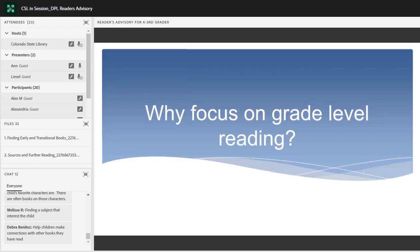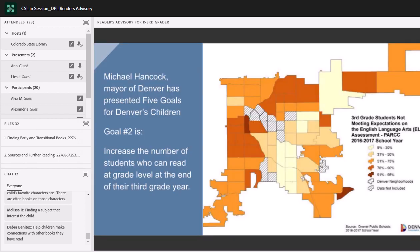Let's talk a little bit about why we're focusing on grade-level reading. Here in Denver, this is a very important topic — not only at the library, but also in a bigger perspective with the city. Our mayor has five goals for Denver's children, and one of those goals is to increase the number of students who can read at grade level at the end of their third grade year. So we're dovetailing nicely into that priority.